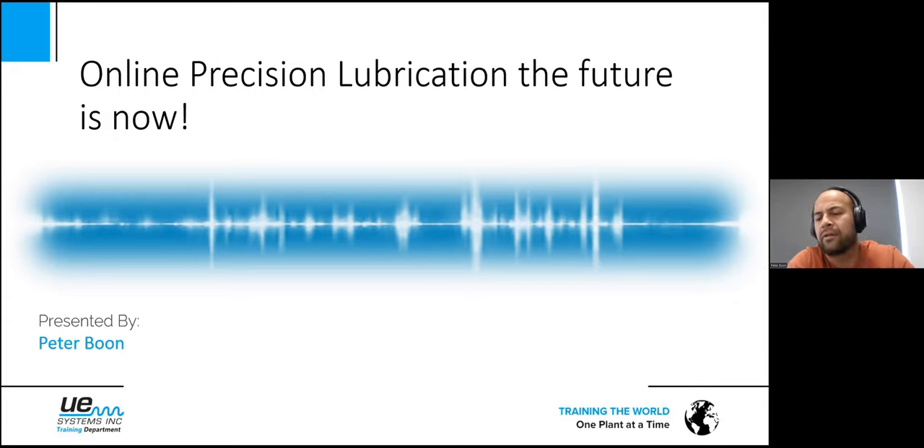It's not just lubrication — it's online precision lubrication. It's a nice tool, a nice technology that makes lubrication easier and faster. Online precision lubrication: the future is now. We are all thinking about new technologies, finding easier and more effective methods for all different kinds of applications.